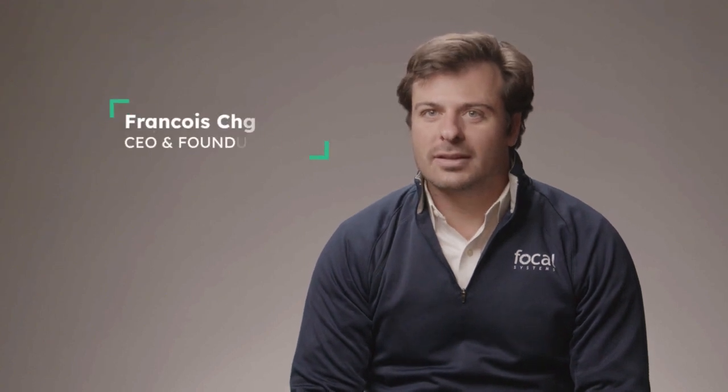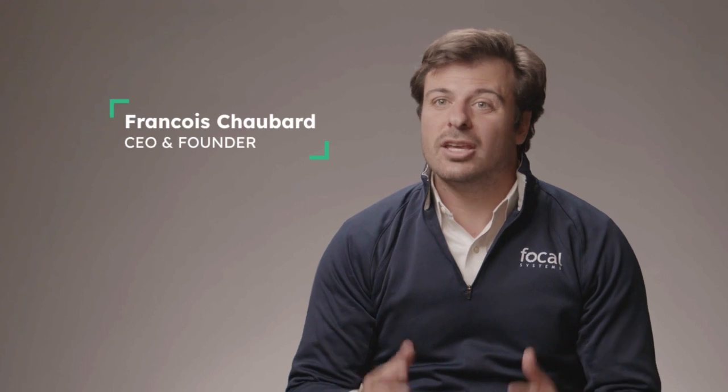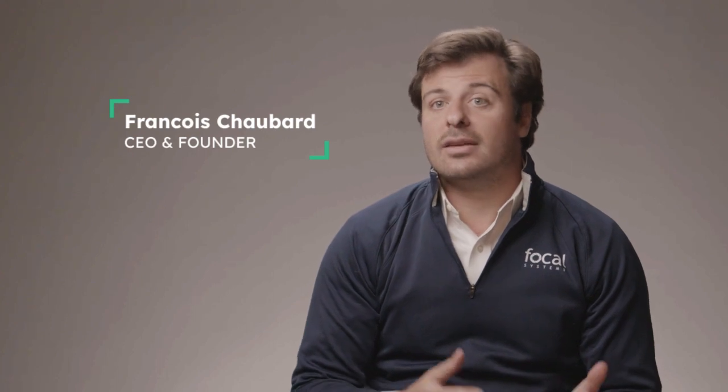Focal's mission is to lower the cost of living for all mankind. The way we do this is by leveraging state-of-the-art AI to automate the most mind-numbing tasks in your store, from out-of-stock scans to inventory counts to order writing and more.